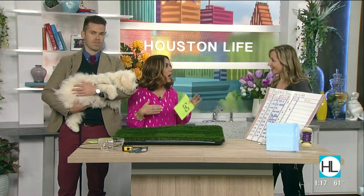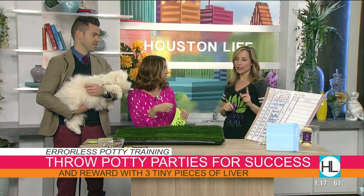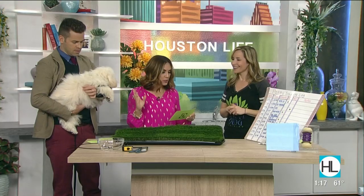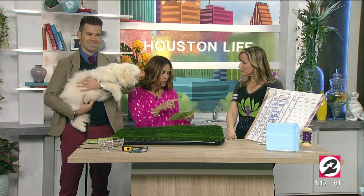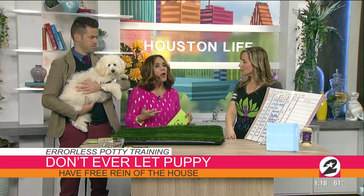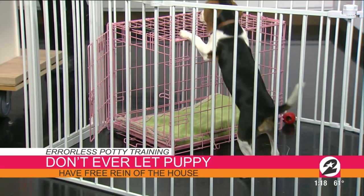Another tip is the 'potty party' — when they go where you want, they get the liver treats. They'll think, 'Every time I do this I get a reward,' so they want to keep doing it. No free reign, and use short-term confinement. If someone is gone for 11 hours working, you can't just crate the dog that whole time — we can't do that.